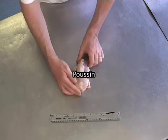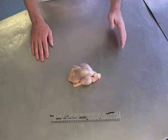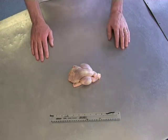What we have here is an oven ready poussin, very small, usually a single portion, perfect for roasting, spatchcock or grilling.